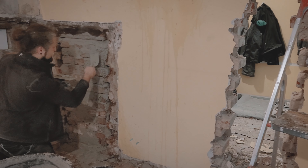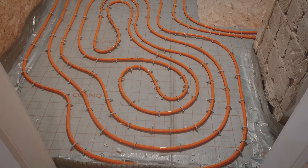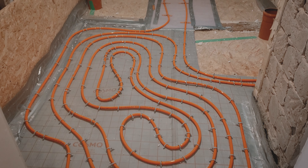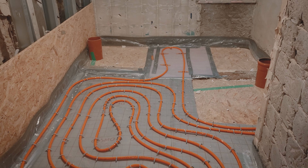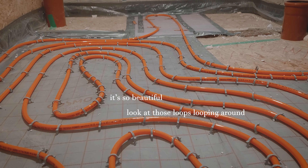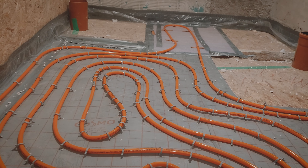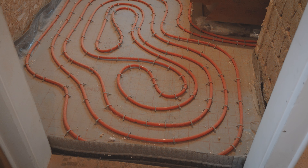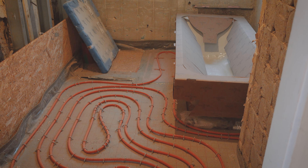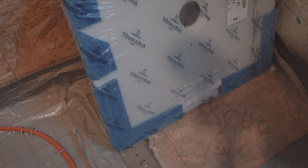Now are you ready to see the current status of the main bathroom? The floor heating has been installed. I also got the bathtub, the shower, and the toilet. They are ready and waiting to be installed — we just need to screed the floor.